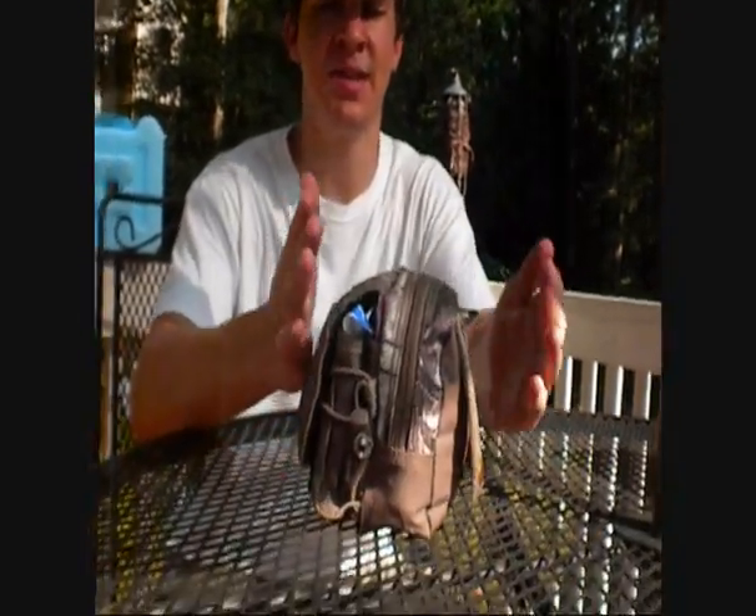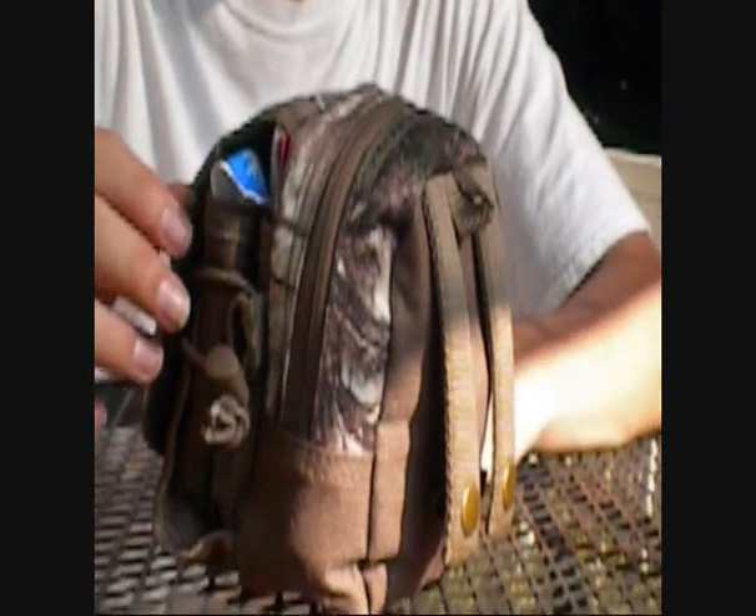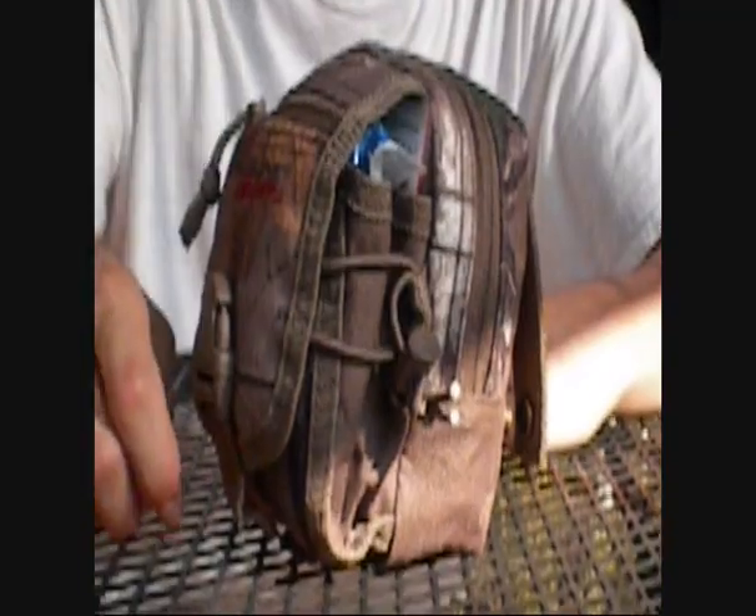So this is the pack that I got at Walmart — it was only seven dollars. This is it, fully packed. Everything fits in this nice, convenient little case. I hope you watch the rest of our videos, like us, and subscribe.